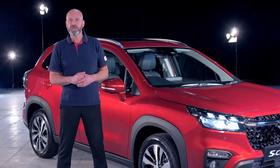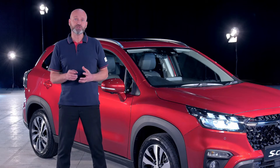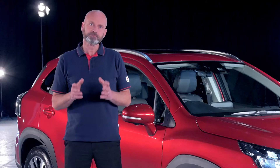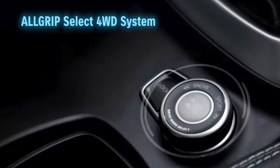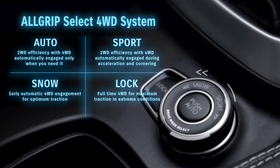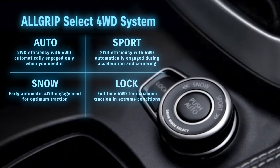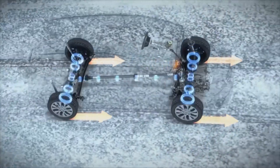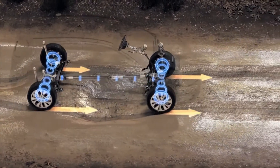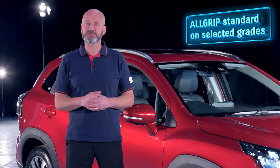No more to pay. It's remarkable what you get, and the good news — it doesn't stop there. Opt for a grade with the AllGrip Select four-wheel drive system, like this one here, and you have a car that runs in two-wheel drive for efficiency, yet engages four-wheel drive when needed in a variety of different conditions. What's more, it's available with both manual and automatic transmissions.